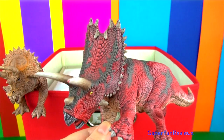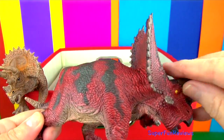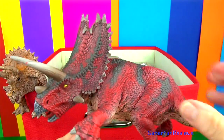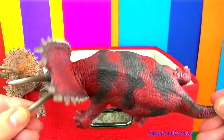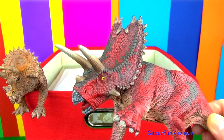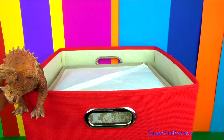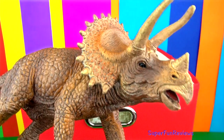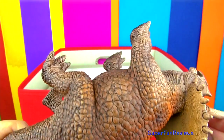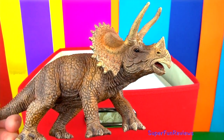This is Pentoceratops — it means five-horned face, although only three are true horns. The other two were elongated cheek bones. It had a curved toothless beak for nipping off leaves. Its large ornate crest was used to protect itself from predators and may have been used in courtship and mating rituals. Triceratops were herbivores and would feast on low-growing plants. Behind the beak in its mouth were teeth, and it was most likely the dominant herbivore of its time.